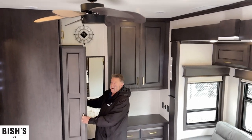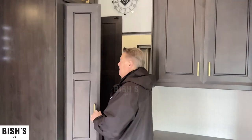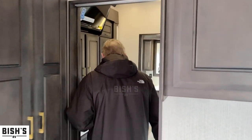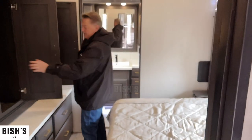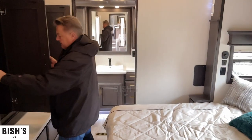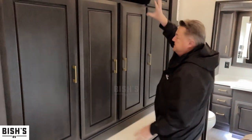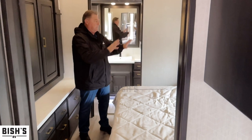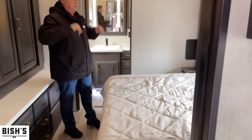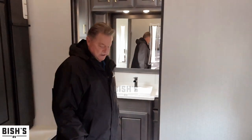This would be the washer and dryer area. We can do a two-piece, a combo, or just use it as a nice big closet if we're not going to do a washer and dryer. King bed with lots of storage space in the bedroom and closet area. Hanging space up above, TV, DVD, and drawers below. King bed with windows on both sides for ventilation, and storage underneath the bed.